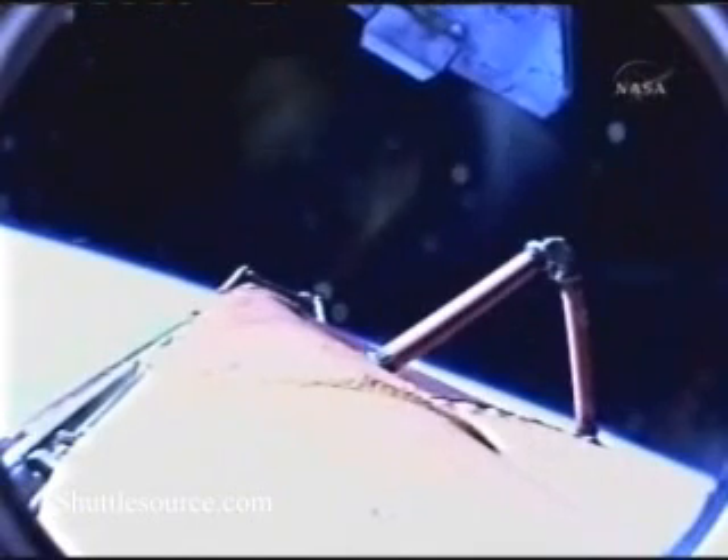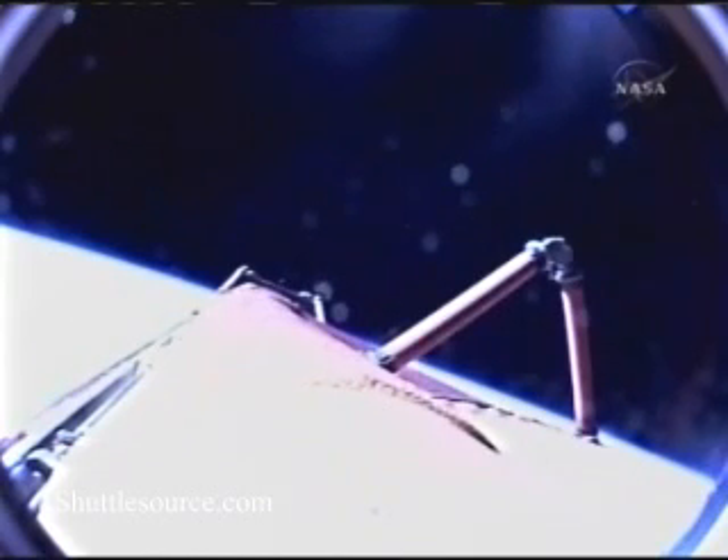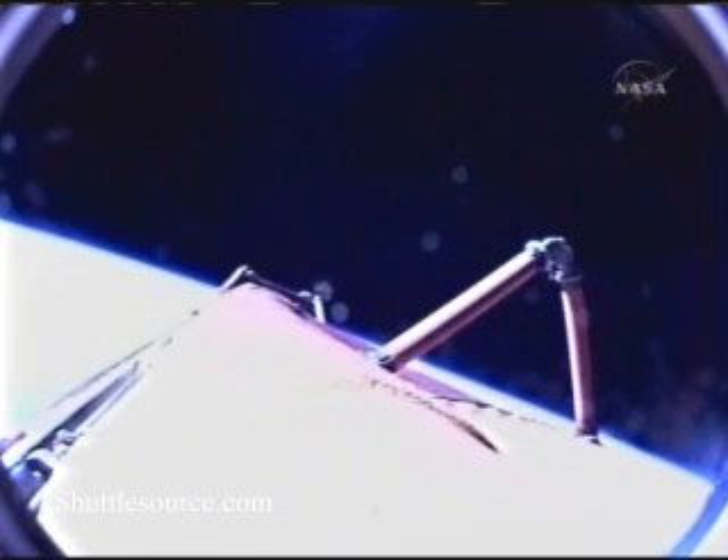Nine minutes into the flight — Discovery and her crew now in orbit. Commander Pam Melroy, Pilot George Zamko, Flight Engineer Stephanie Wilson, Mission Specialist Doug Wheelock. Discovery, Houston: that was a nominal MECO. OMS-1 is not required. We'll meet you in the post-DOM Swan tab.